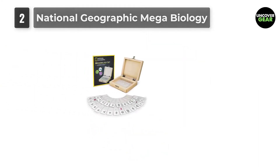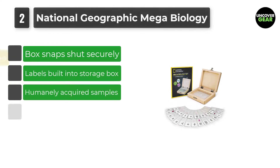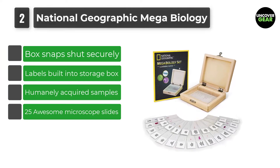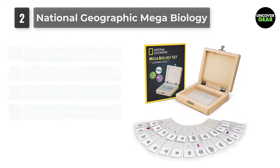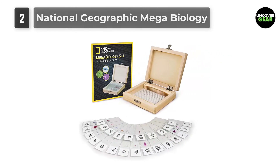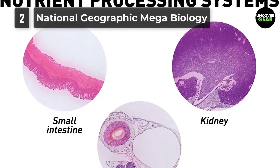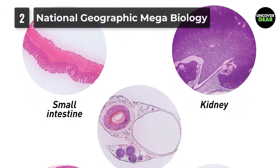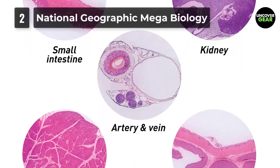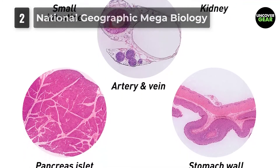Number 2: National Geographic Mega Biology — 25 Awesome Microscope Slides Prepared Professionally for Maximum Quality. Includes muscle cells, algae, arteries, plant stoma, and more interesting samples. Comes with a detailed learning guide with fascinating information about the biology of each specimen, and a durable cedar storage case with built-in labels for easy slide organization. 100% satisfaction guaranteed. For 129 years, National Geographic has been a brand you can trust for scientific and educational excellence.